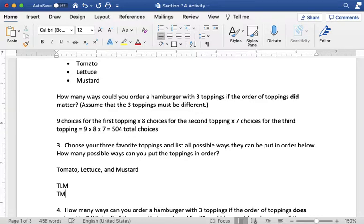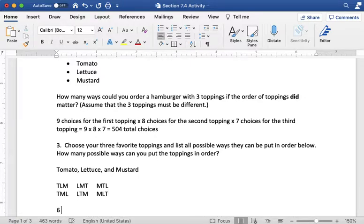Those are the only two possible ways to put tomato first. If I start with lettuce, I can go lettuce, tomato, mustard, or lettuce, mustard, tomato. And if I start with mustard, I can do mustard, tomato, lettuce, or mustard, lettuce, tomato. If you try to come up with another combination, you won't find anything we don't already have — those are all the possibilities. So there are six possible ways to put the toppings in order.